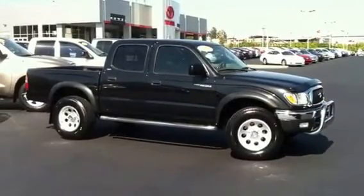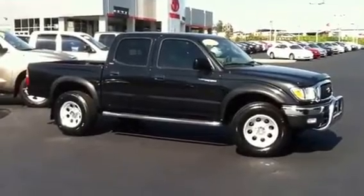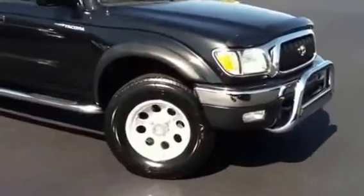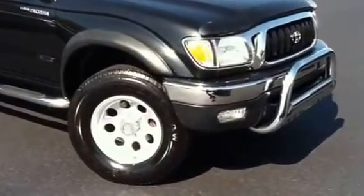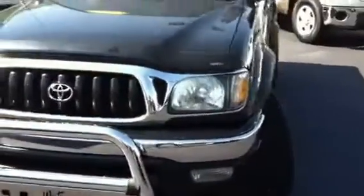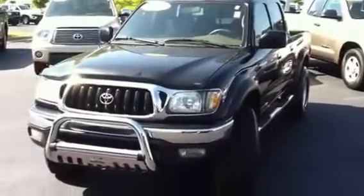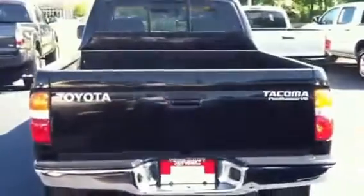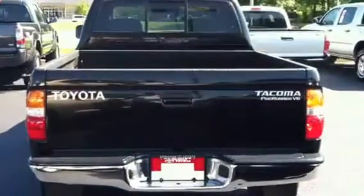Here's the 2004 Tacoma 4x4 — it does have the bull bar, beautiful truck, runs great. It drives super well, pretty truck, good tires, running boards. SR5 package, and it does have the Rhino liner. This one does not have the tow package, but that can easily be added.